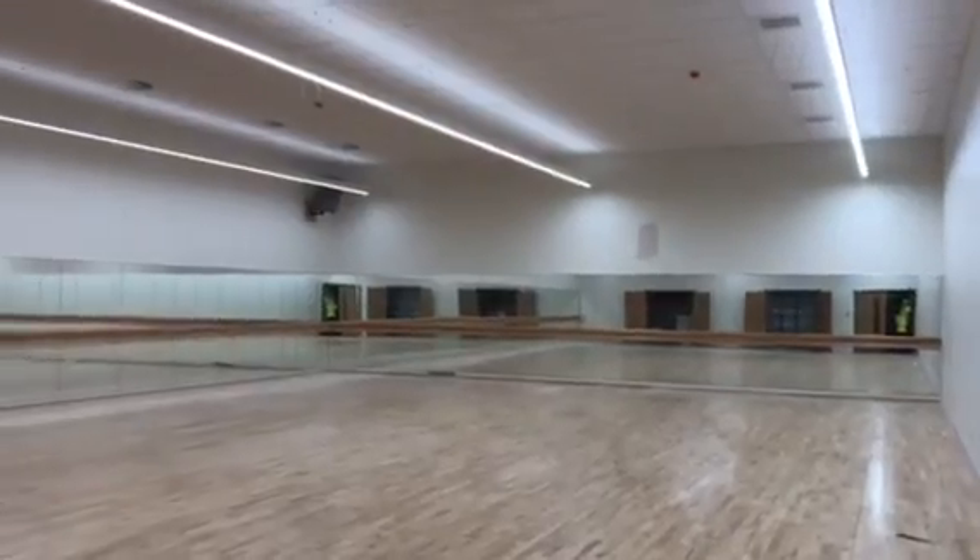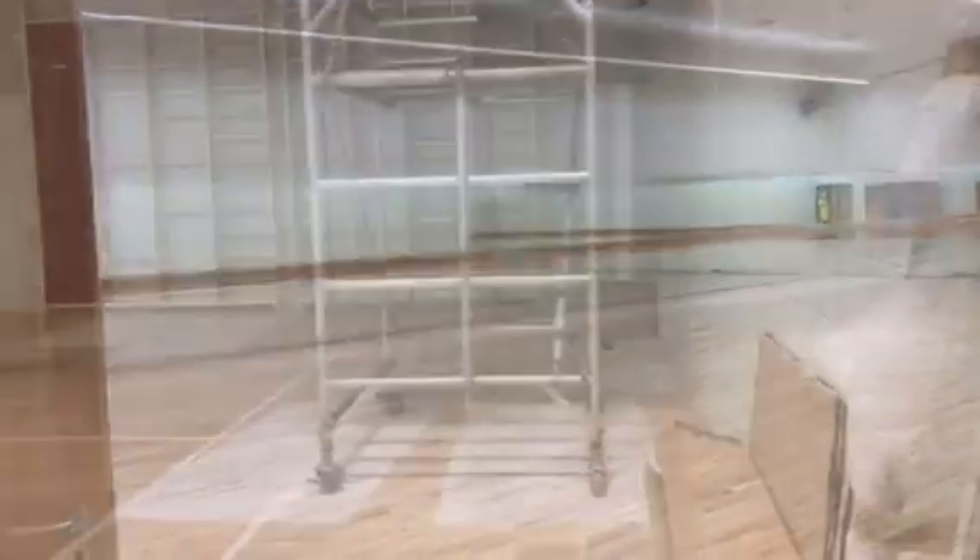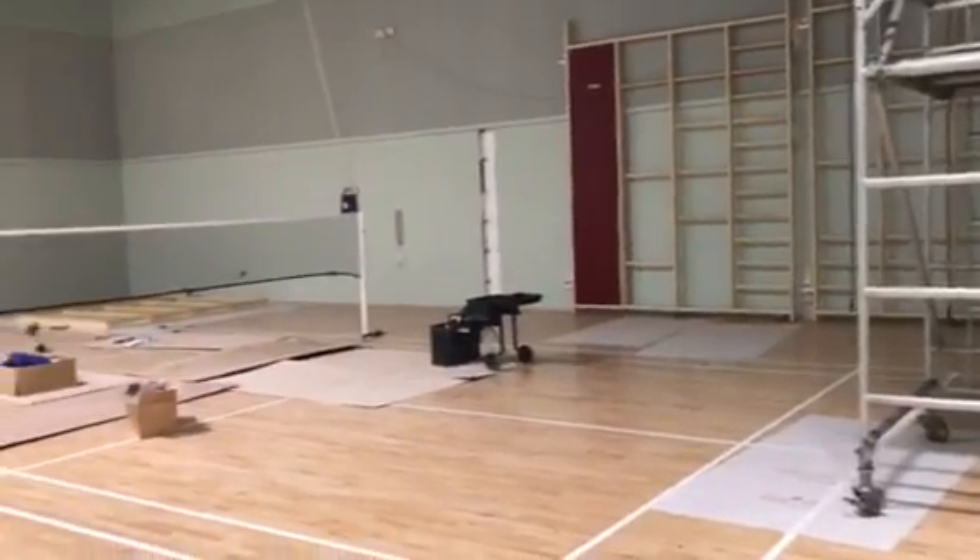One of our dance studios is now completely finished. But we've still got a few finishing touches to do in the games halls.